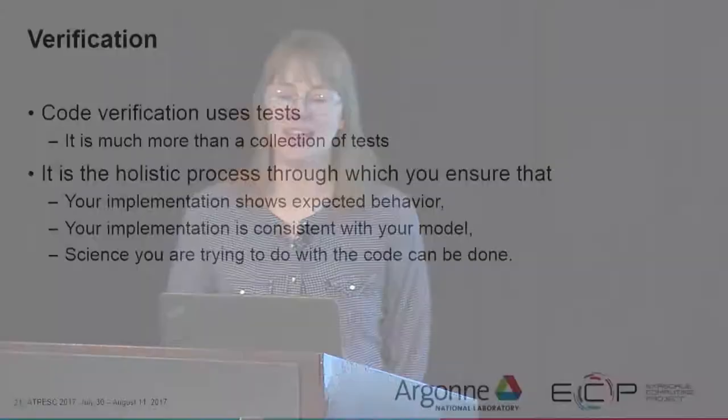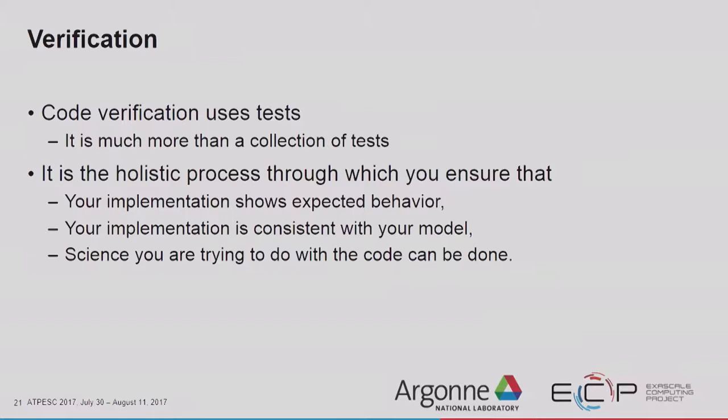Code verification uses tests, but it's more than a collection of tests. It's the holistic process through which you ensure that your implementation shows the expected behavior, is consistent with your model, and that the science you're trying to do can be done. We're going to go through some examples now of DOE code verification.